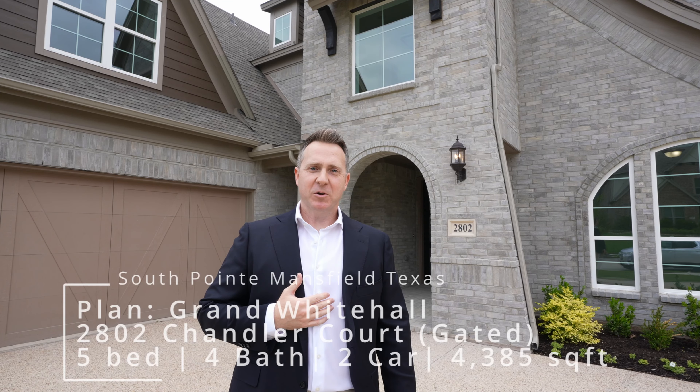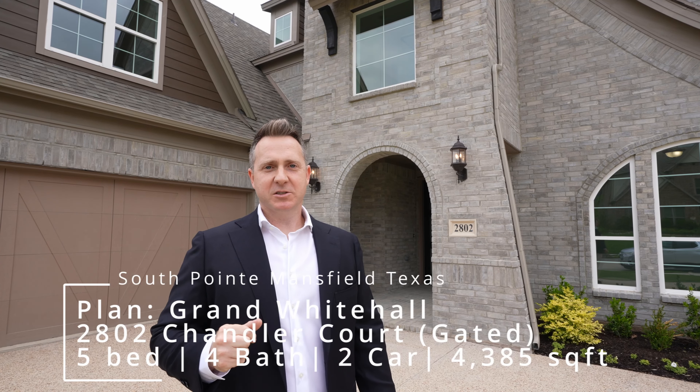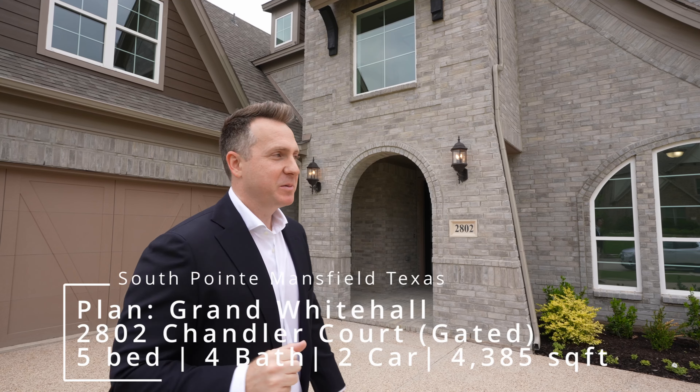Hi, I'm John Nolan for Portfolio Real Estate Group. We're back here in South Pointe in the gated division. Why don't you come check this out? I got Josh with me behind the camera as well.